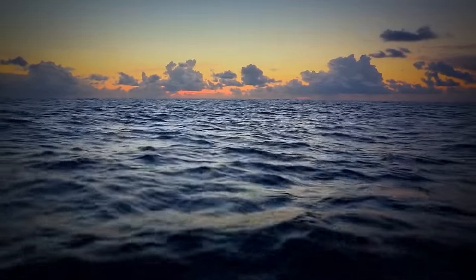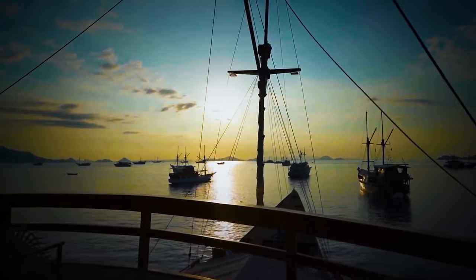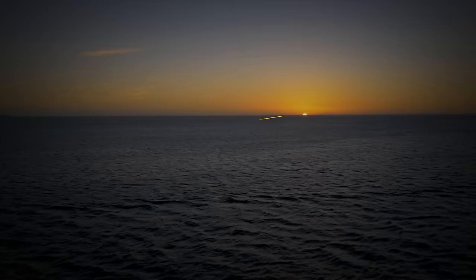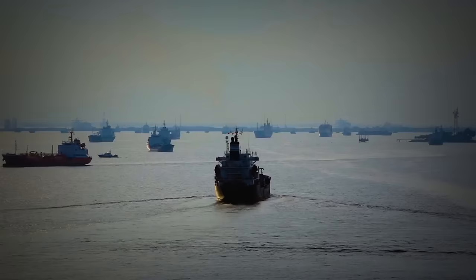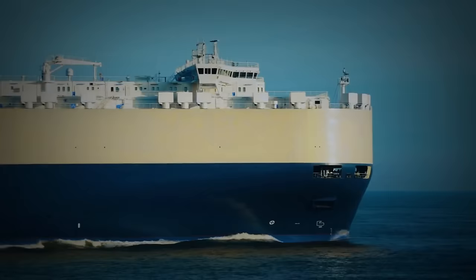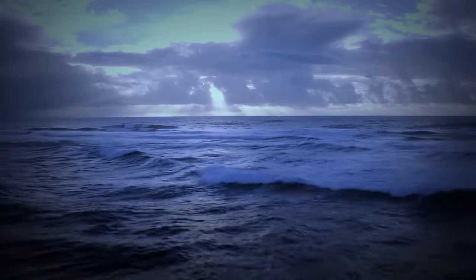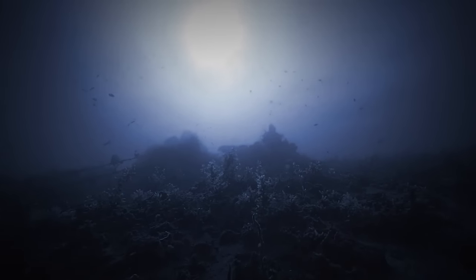This area of the ocean is one of the most heavily traveled shipping routes in the world. Some skeptics believe this fact solves the mystery — statistically, the busier the area, the higher the frequency of accidents and disappearances. While this makes sense, it's not the frequency of disappearances that's responsible for the mystery of the Bermuda Triangle. It's the lack of explanation or wreckage found.